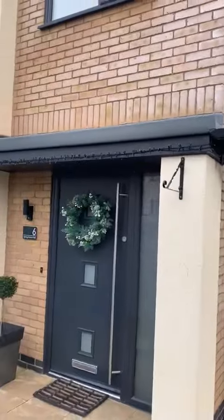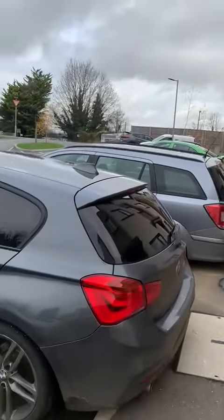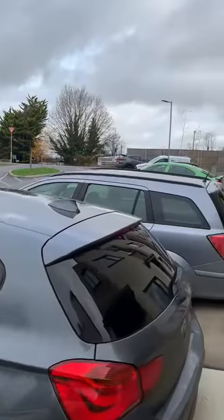We've got a three bedroom property here that's absolutely immaculate throughout, and you've got two allocated parking spaces to the front as well.